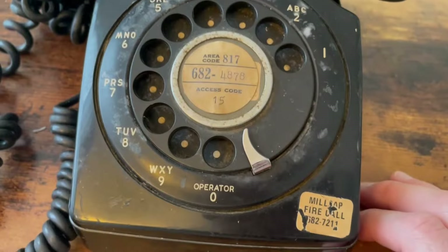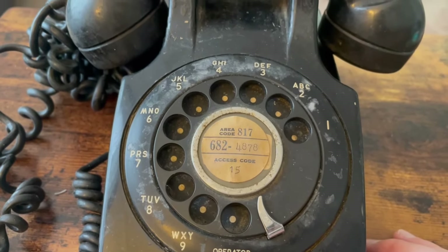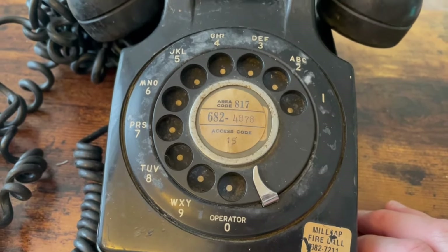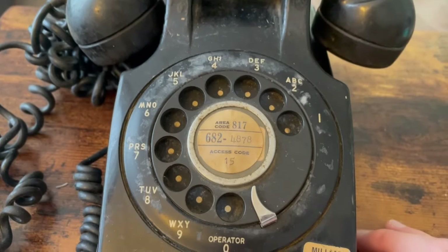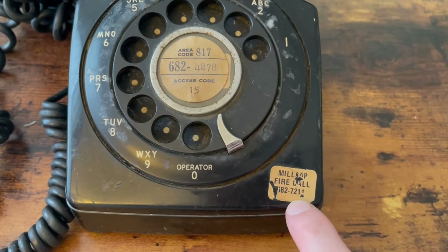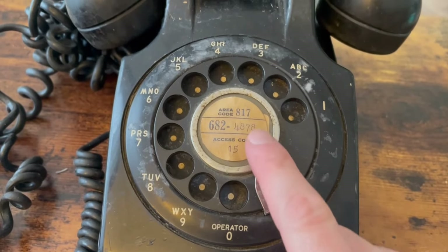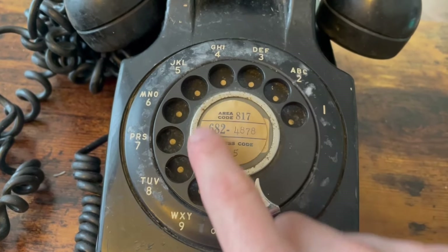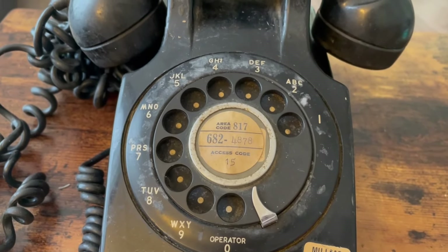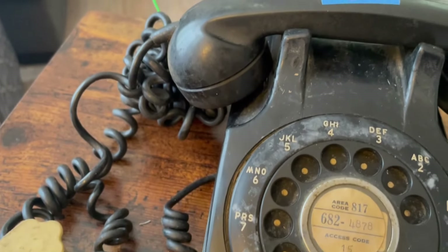I'm going to give you a closer look. You can tell on this bezel it's got mold on it, so I'm going to have to soak it — I might have to do the rest of the housings too — in some bleach to kill the mold. There's a fire sticker here with the phone number for the fire department, which is cool. And there's a stick-on number card here; I think under it is the original number card.